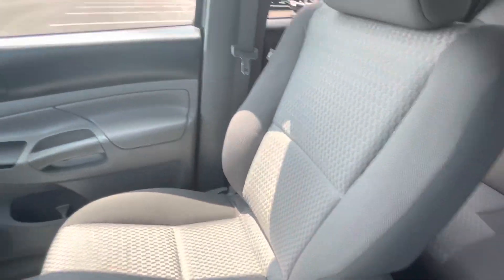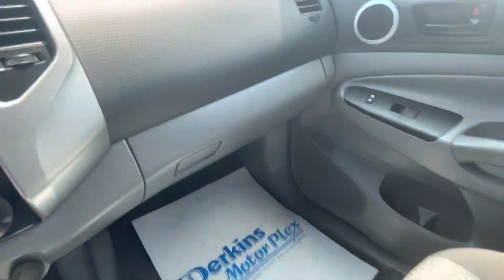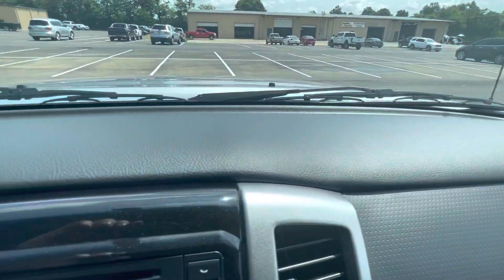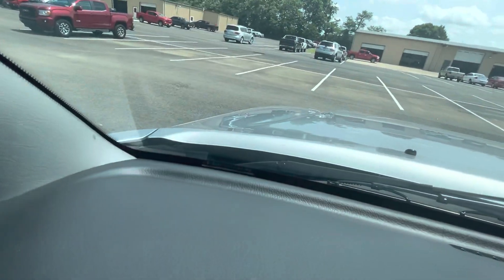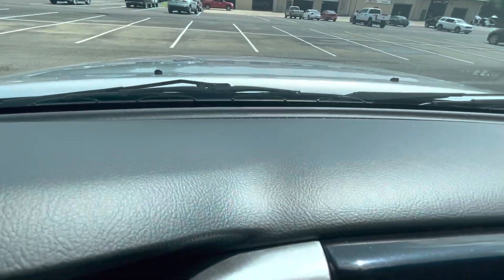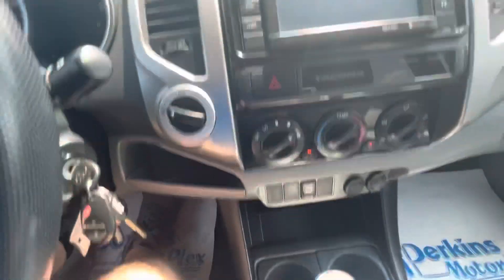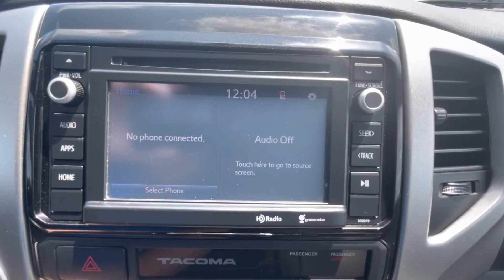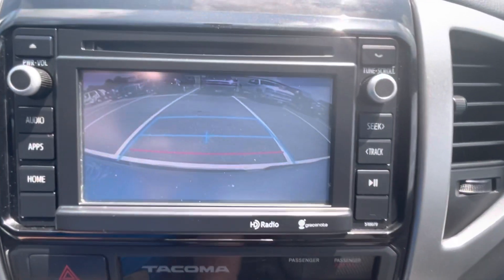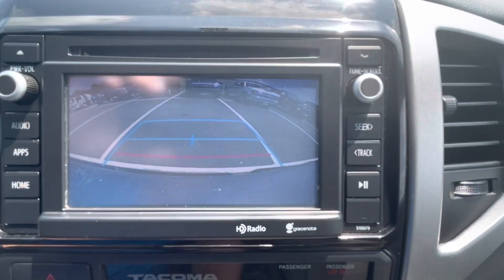Passenger seat — great shape. Glove box and dash: no issues to report at all. I can tell you that the air is good and cold. Touchscreen capability, backup camera, good size screen — very clear image there on the backup camera.